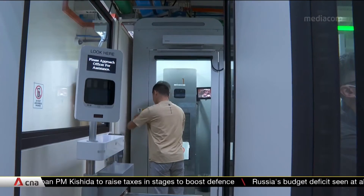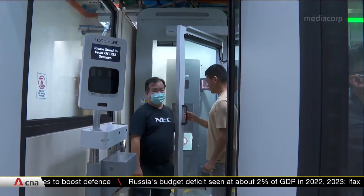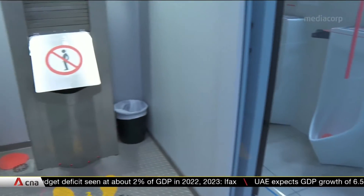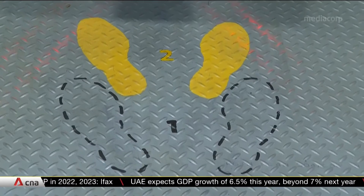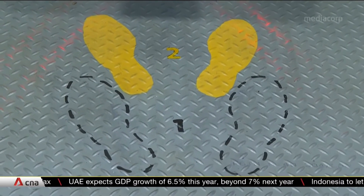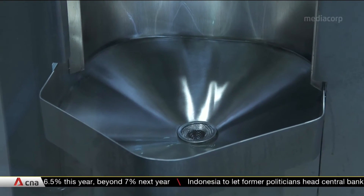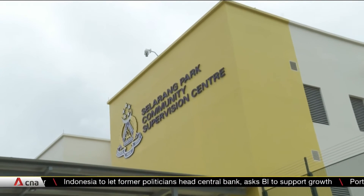The move to use technology for drug testing was down to a need to reduce manpower spent on labor-intensive tasks. Currently, officers are required to manually register, supervise, and conduct drug tests. Multiply that by 5,000, which is the number of urine tests carried out each month at the Salarang Community Supervision Center in Changi. Time saved will allow prison officers to devote their time to more value-added work.